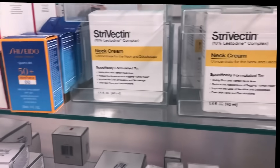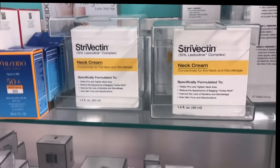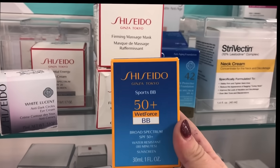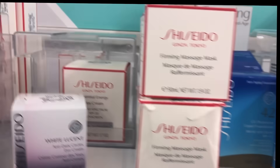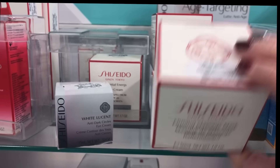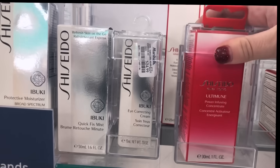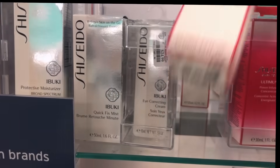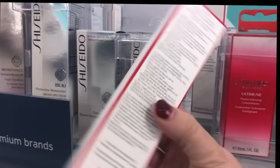Now I'm at Marshalls and I want to show their amazing skincare section. This is a really good Marshalls — their beauty section is huge and I'm shocked by all the skincare. I see a ton of Strivectin and Shiseido I haven't seen before: Wet Force BB Broad Spectrum for $14.99, an anti-aging firming massage mask for $29, an anti-dark circles eye cream for $34.99, a power infusing concentrate for $39.99, and an instant eye and lip makeup remover for $16.99.